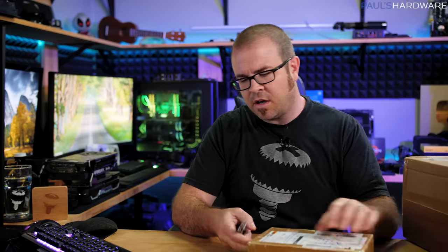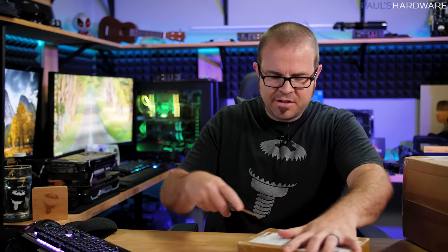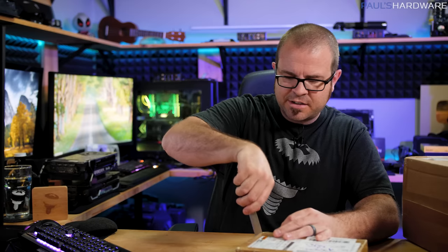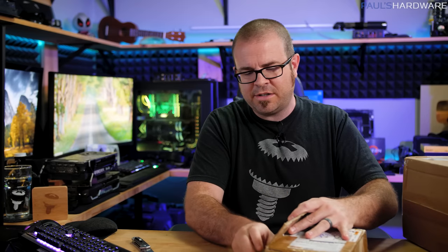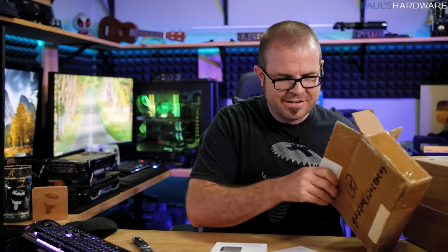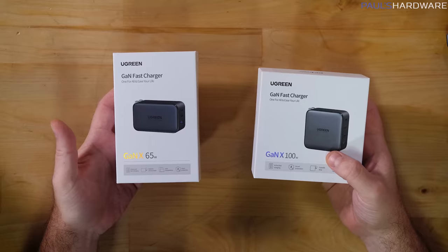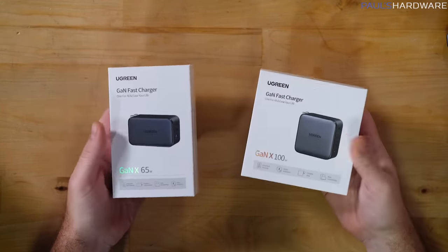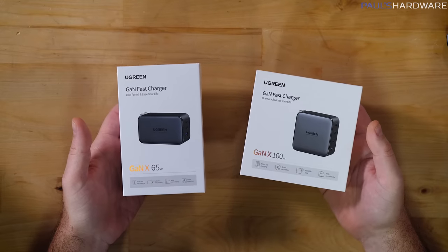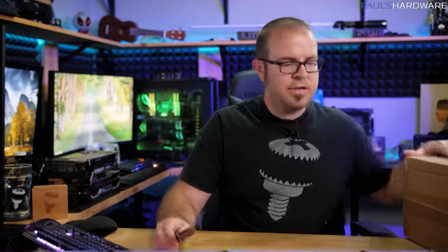Next I have a package from Hong Kong — I kind of already know what's going to be in here, because usually if something's sent from Hong Kong it's a manufacturer who can't get hold of me otherwise and just sends their product to my P.O. Box. Let's see — USB chargers by Ugreen: a 65-watt and a 100-watt fast charger. Please note: I did not solicit these products, I did not ask for them, I'm not being paid to show them. They just sent them to me and it worked, so here they are — some free publicity.